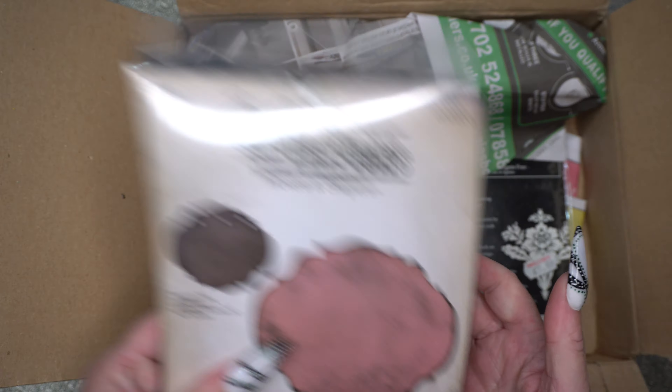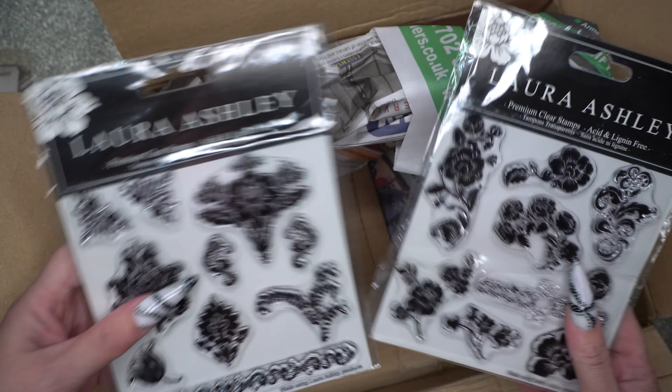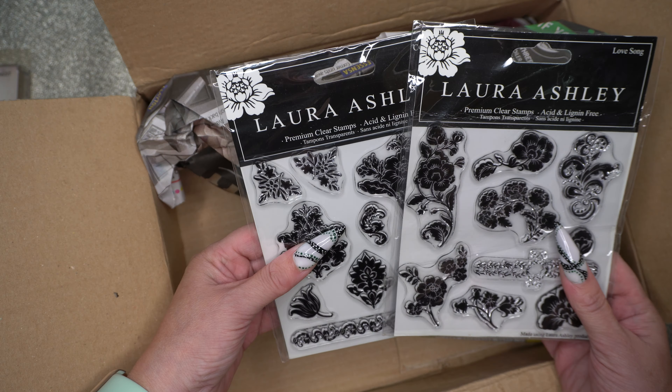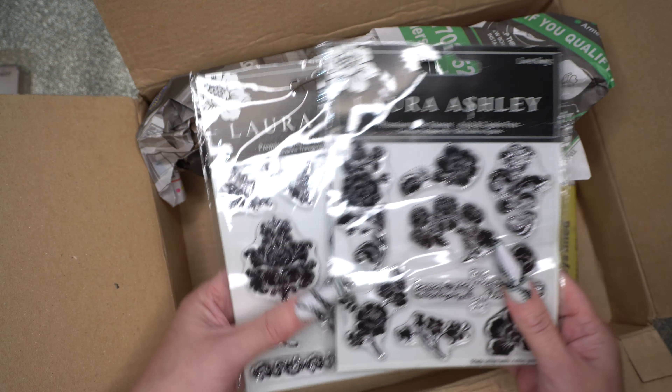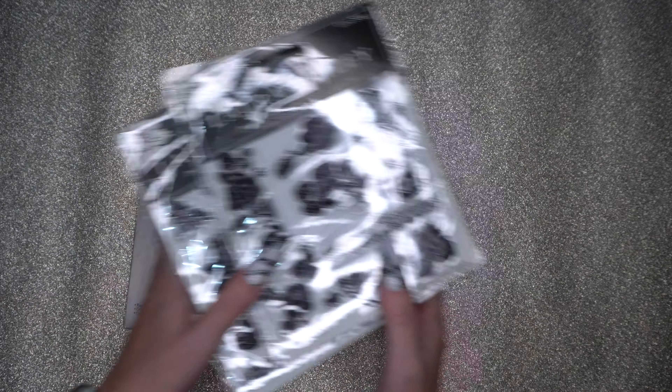The person was also selling these stamps and I got both of them for £5 for the two. So all in all, this little lot cost me less than £20, which I think is crazy.